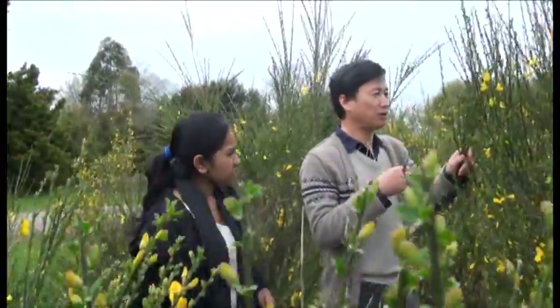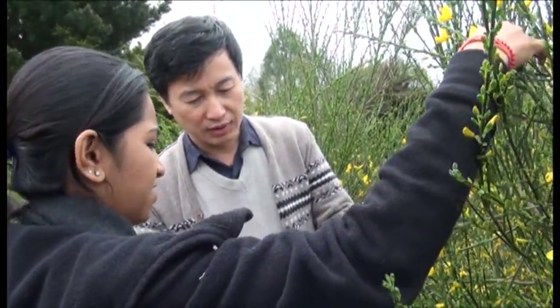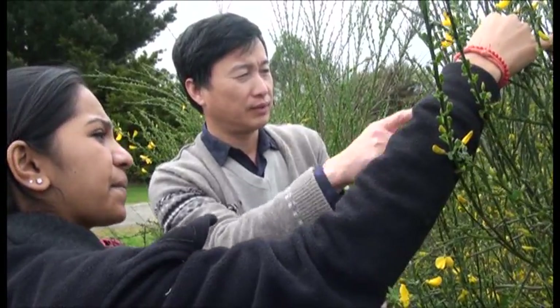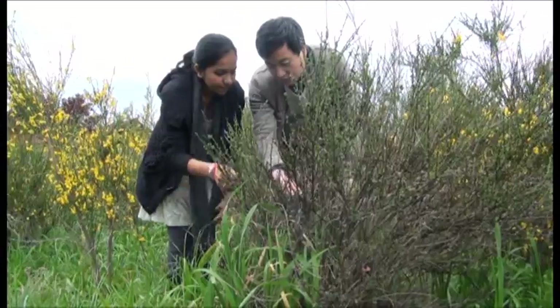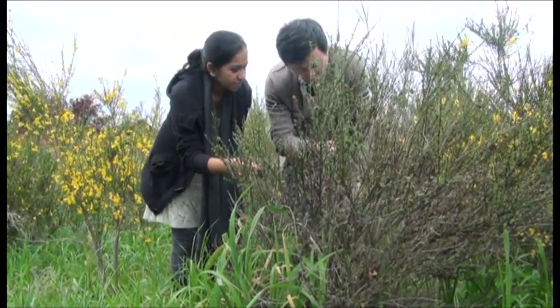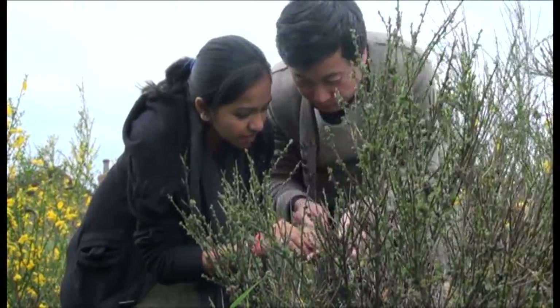Assisting the team is student Varsha Mala. Previously a student at the University of the South Pacific in Suva, she's now using this project for her master's degree through Auckland University. She was recruited to participate as part of the Landcare Research and Auckland University joint graduate school in biodiversity and biosecurity. She noted that she didn't fully appreciate the problem until visiting the field site and seeing the extent of the broom infestation.